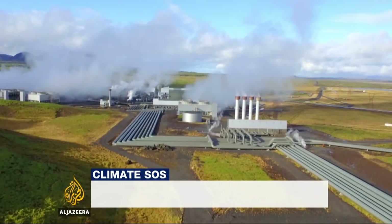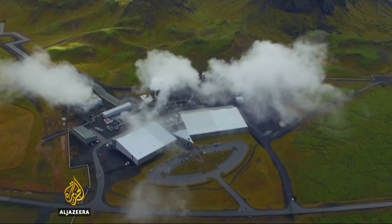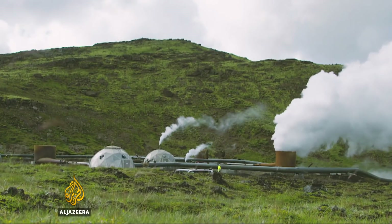Hellisheidi is the world's largest geothermal power station by capacity: 303 megawatts of electricity and 400 megawatts of thermal energy, all driven by the steam extracted from the hot volcanic rocks beneath it.